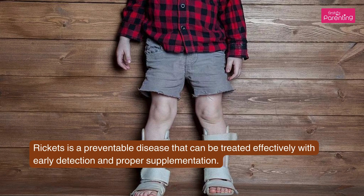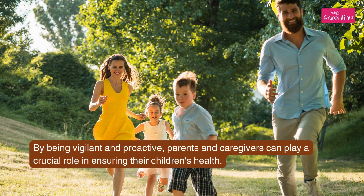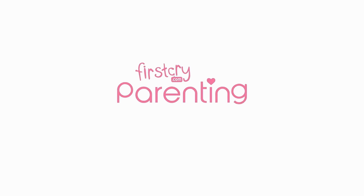Rickets is a preventable disease that can be treated effectively with early detection and proper supplementation. By being vigilant and proactive, parents and caregivers can play a crucial role in ensuring their children's health.